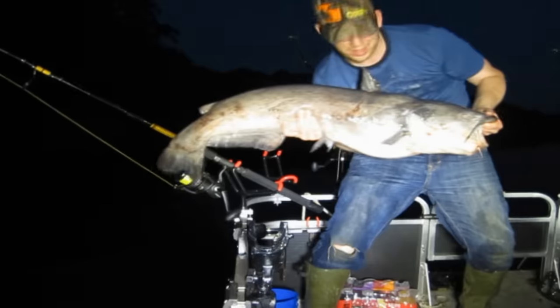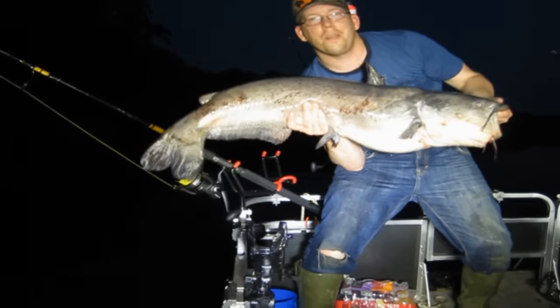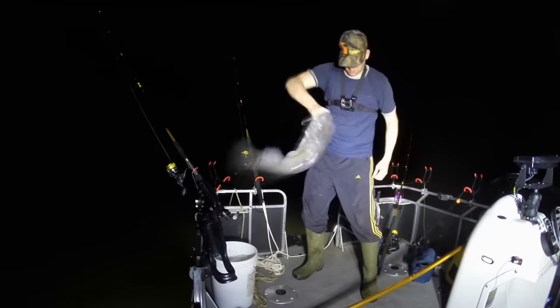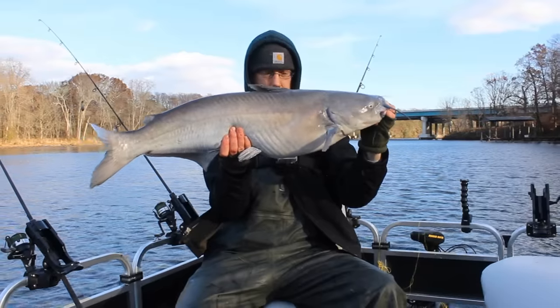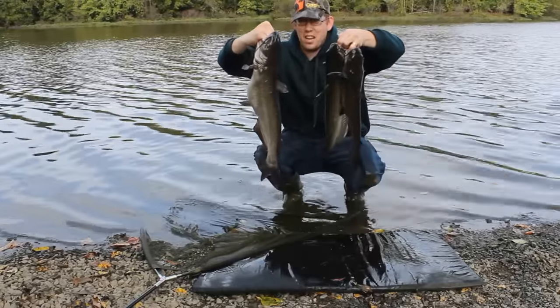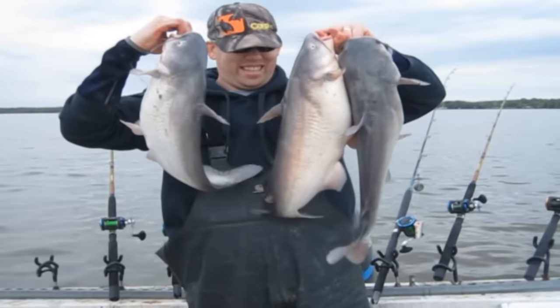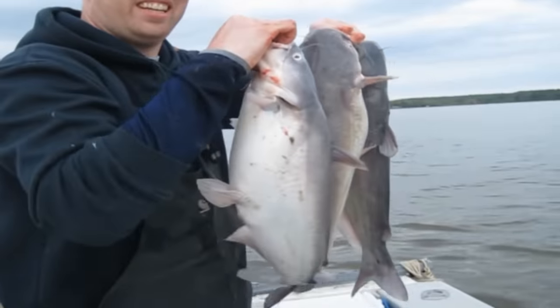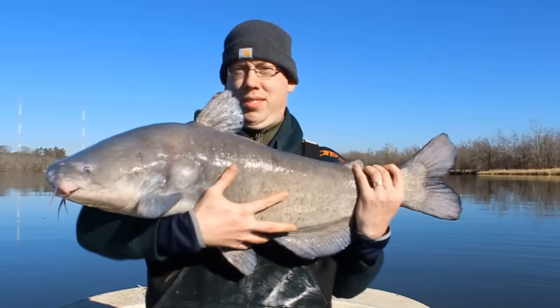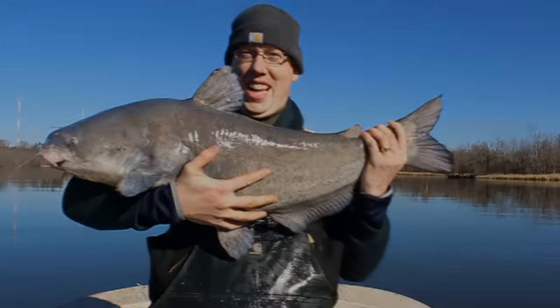First off, there's no bait that works good in every situation. Different types of catfish and different types of waters require different types of baits. While shad may catch much bigger blue catfish than chicken livers, there's a time when you want to use chicken livers and not shad, and a time when hot dogs work better, and a time when worms work better.